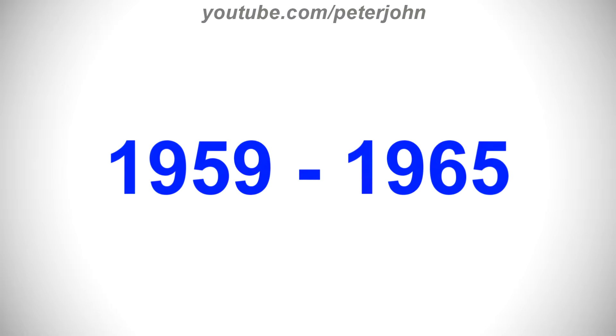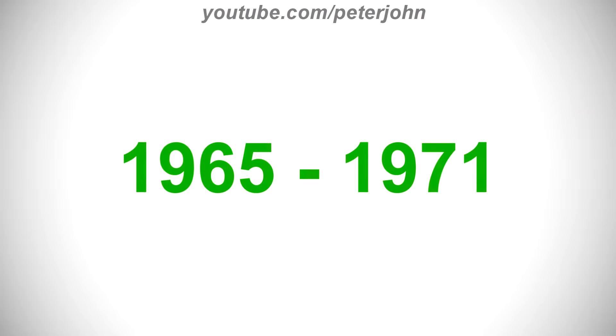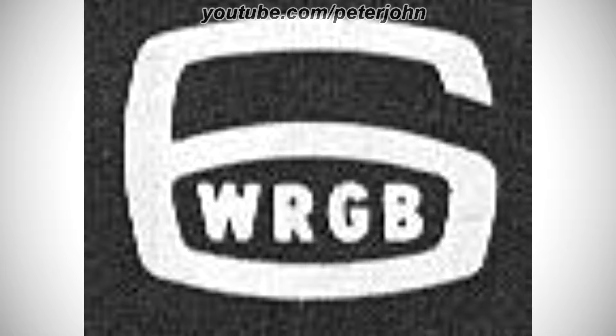1959 to 1965, there is a white number 5 on a black outline, and on it there are the words WRGB and Schenectady in gray text. Here is a variant. 1965 to 1971, there is a black square, and on it there is a white number 6, and in the middle of it there is the word WRGB in white text. Here is a variant.